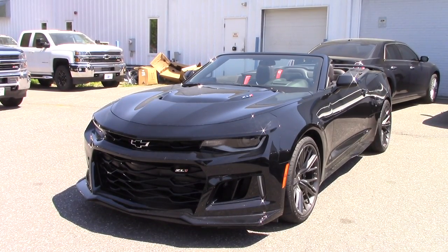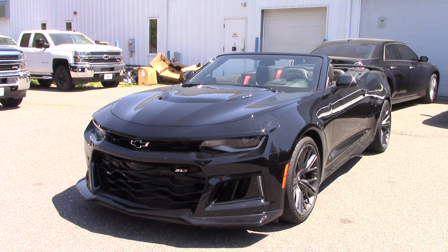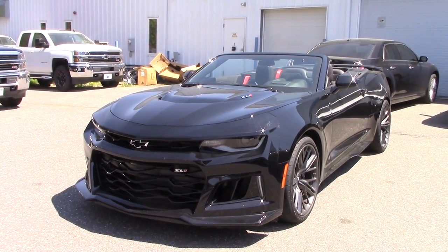As far as options and packages on this car, there aren't too many. I'm not exactly sure what packages this car is fitted with because it is actually a GM test car, so we're just going to have to discover the options it has as we go along.